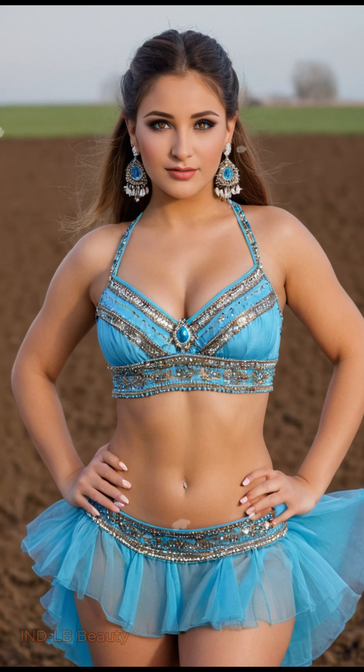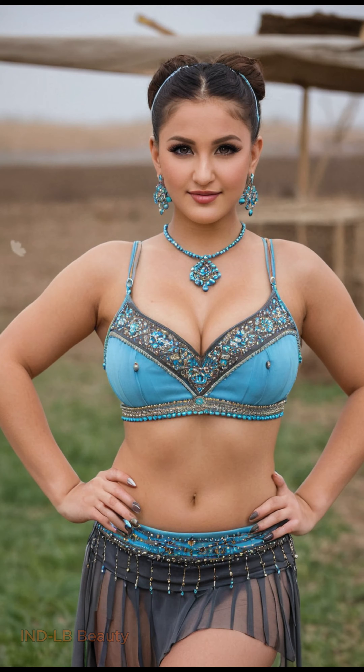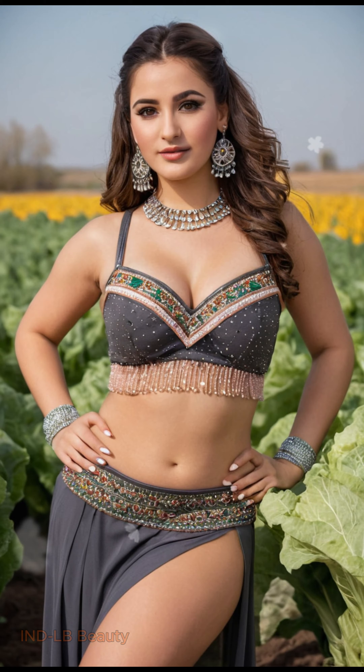A fashion revolution in bloom. Organic elegance. Witness the model draped in flowy dresses and breathable cordas crafted from organic cotton and natural dyes. The AI artwork meticulously captures the textures and subtle imperfections, celebrating the inherent beauty of sustainable materials.